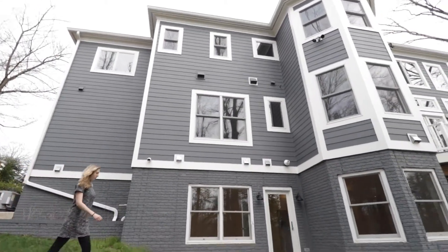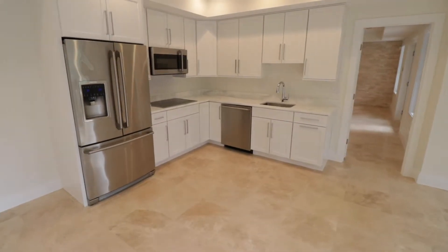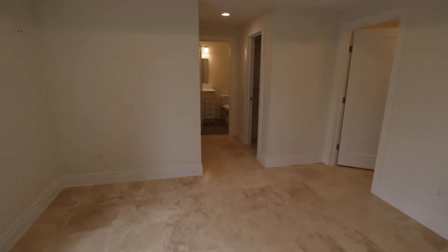A completely separate lower level suite with its own entrance features a living space, kitchen with stainless steel appliances, full bedroom and bathroom, and a stacked washer and dryer. Perfect for a nanny, in-laws, guests, or rental income.